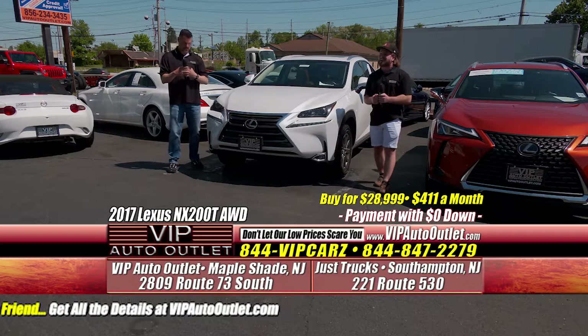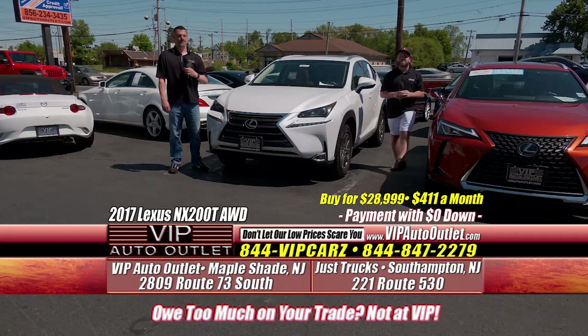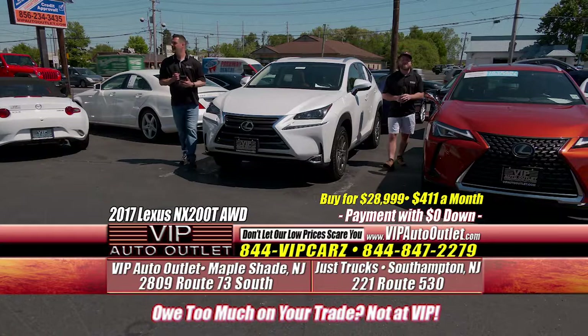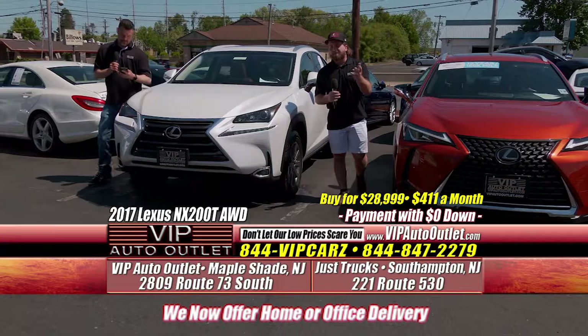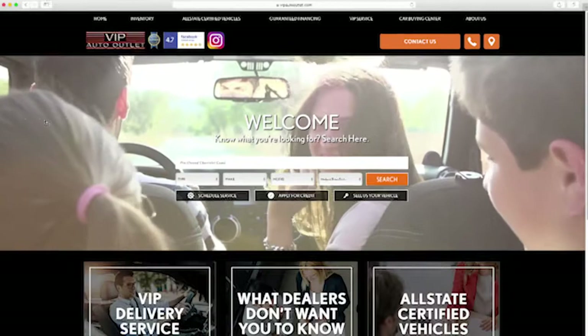Of course, if you want additional photos or videos, you can call or text us — we're more than happy to do anything you're looking for. This is VIP Auto Outlet — we want to treat you guys like a VIP. Definitely reach out; we do not bite. We want to make sure you have all the info you need to make the buying decision a little bit easier.